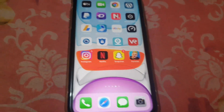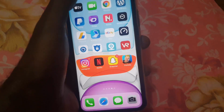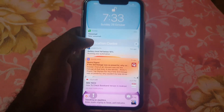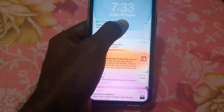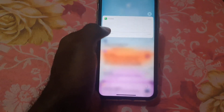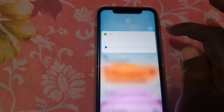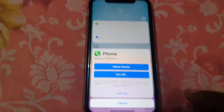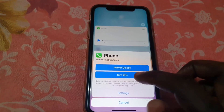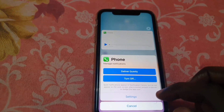So let's get straight into what you can do to fix the problem. We're going to slide down the notification, then long-press on it. You'll see the option to play the voice message, and if you hit the context menu right here, you'll see options including 'deliver quietly' and 'turn off.'